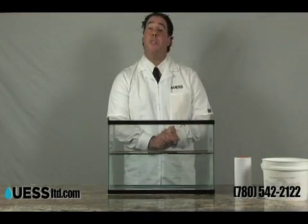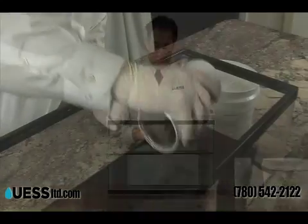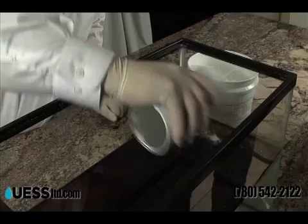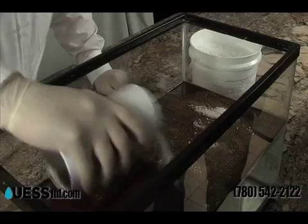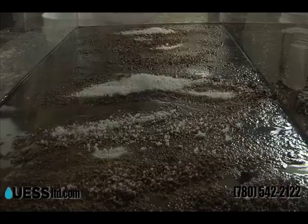Now I'm going to demonstrate to you the power of Jelco 200. As we begin to apply Jelco 200, the encapsulation solidification process begins. Within two to three minutes, the Jelco 200 absorbs and changes to the color of the spilled oil, which then is ready for the removal process.